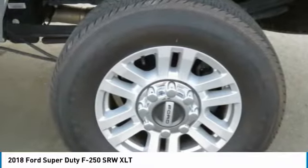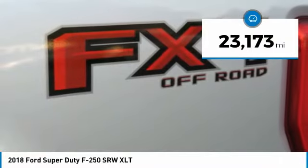Ford F-250 Super Duty. This vehicle has less than 25,000 miles.